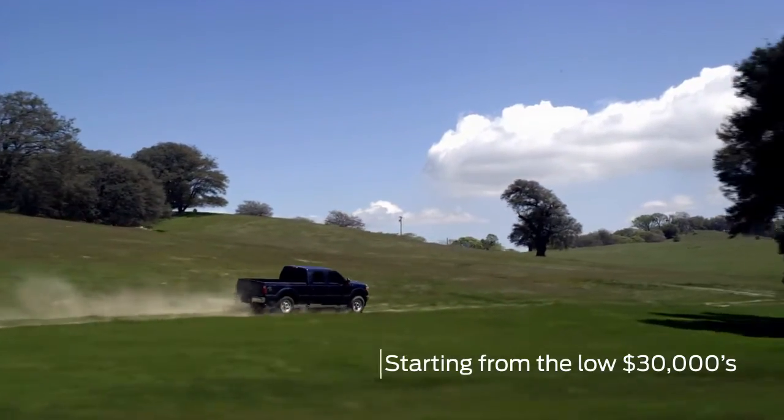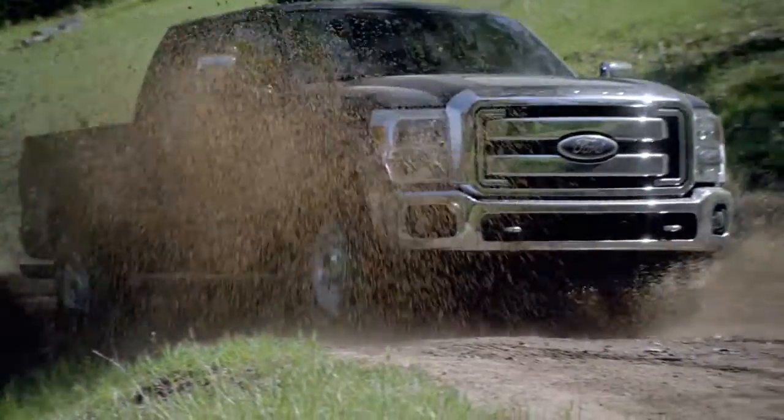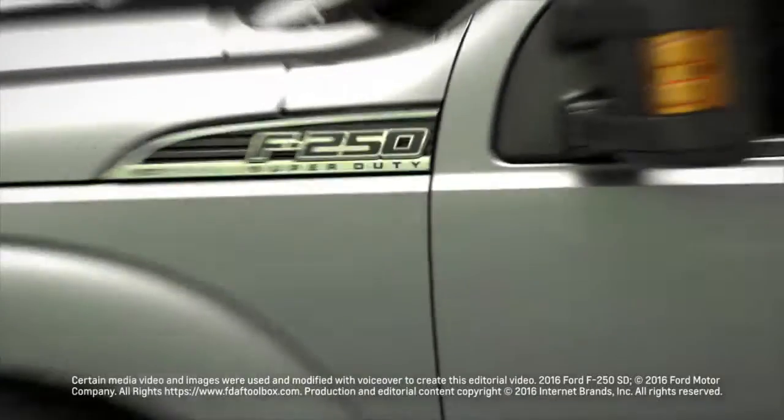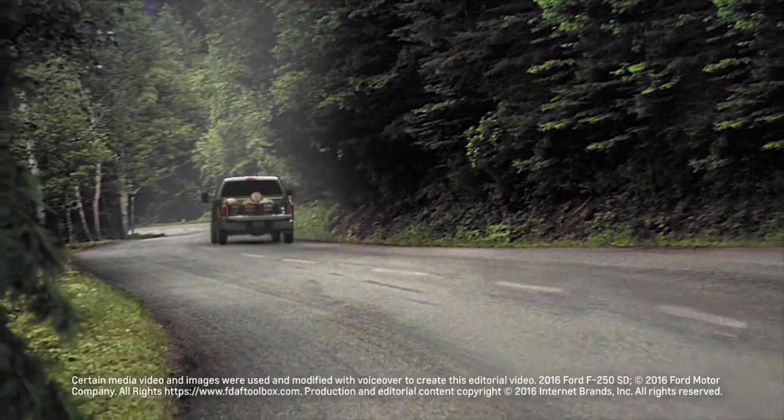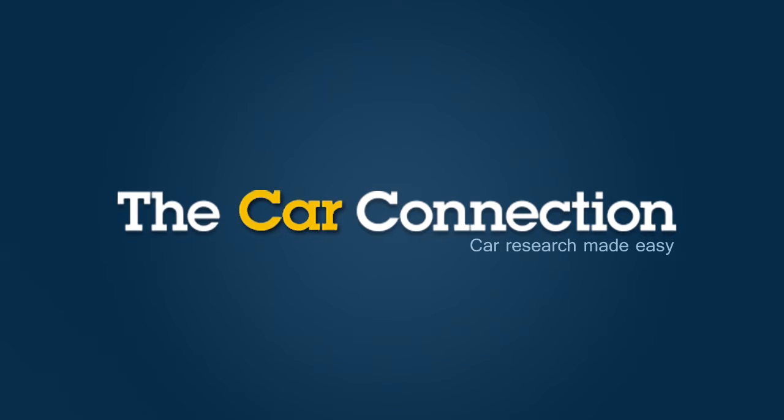Starting from the low $30,000s, the Super Duty can be configured with many extravagant options — from a moonroof and heated leather seats to a Sony audio system — and can be fully loaded to more than $75,000, with mid-range configurations around $49,000.